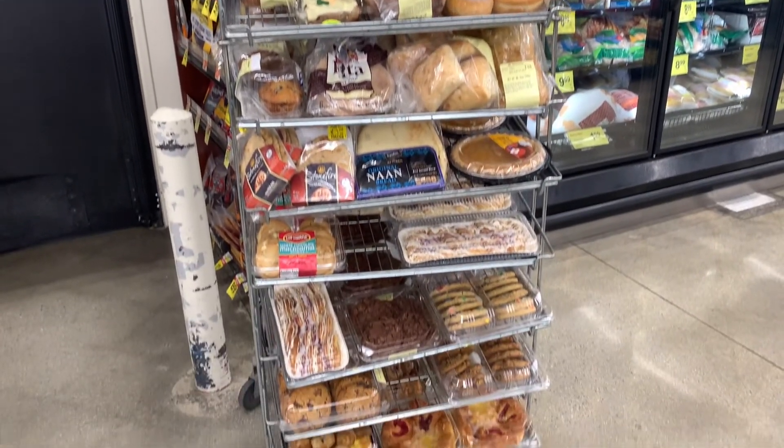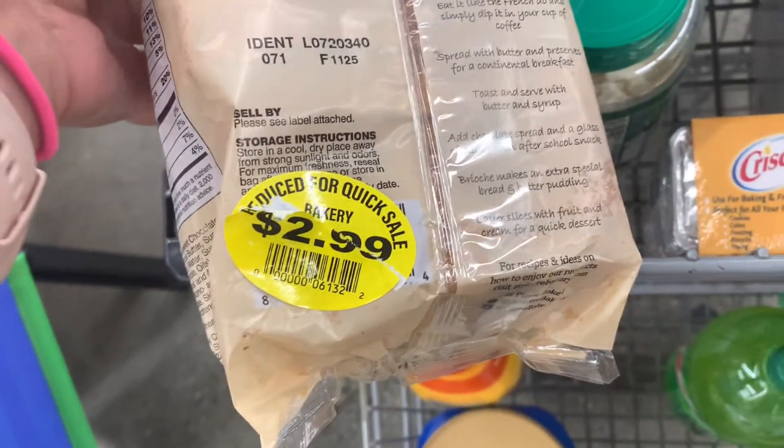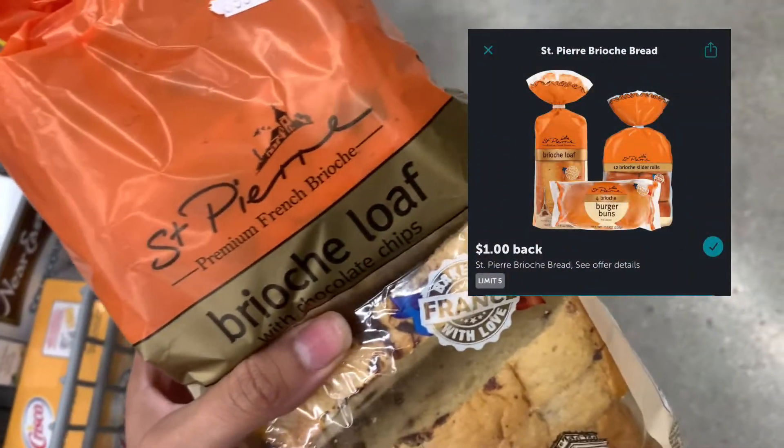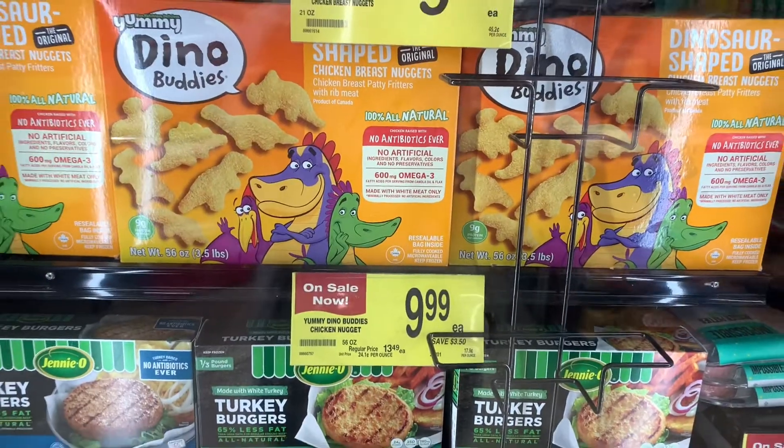One of the discounted items was the French bread Saint Pierre, which is super yummy. I'm going to submit a ticket for the dollar rebate that should have come off, but getting it for $2.99 is a steal — regular price these are $13.49.